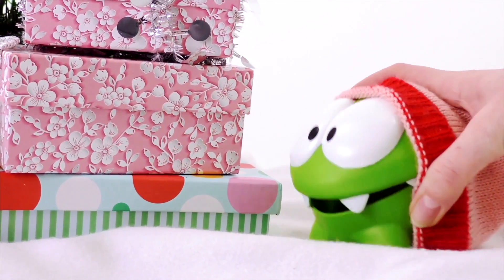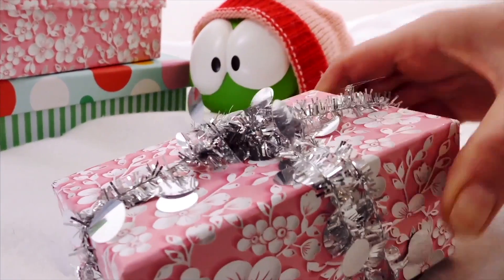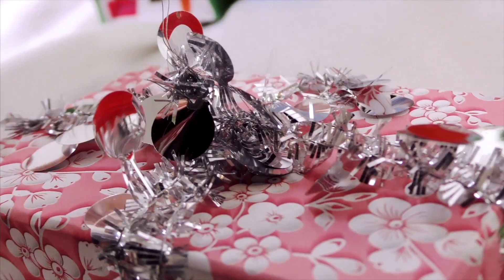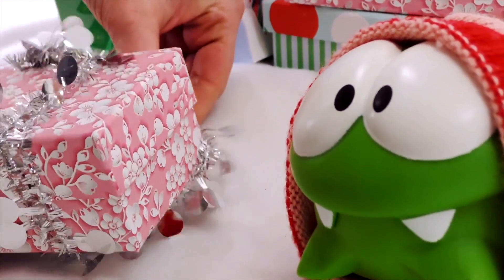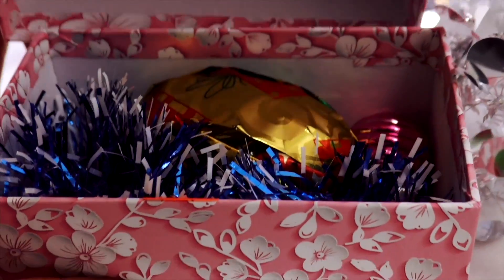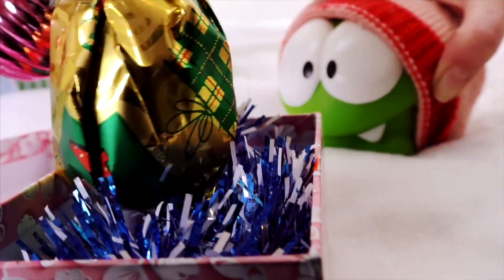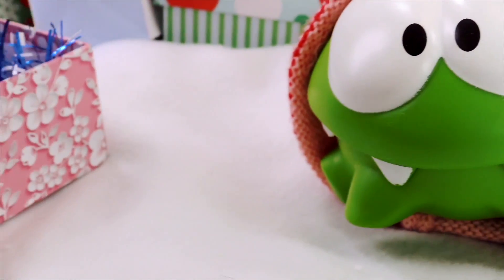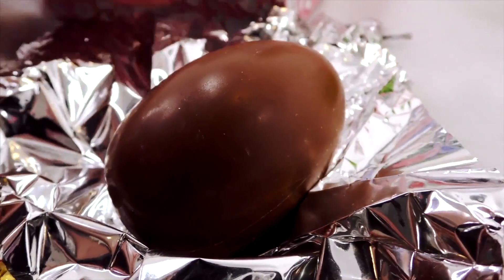You want that one right at the top? Okay, let's open it. It's so beautifully wrapped. Do you want me to help you to open it? Oh look Om Nom, what do you think it could be? Let's open it! Wow, it's a chocolate egg! You can eat it!